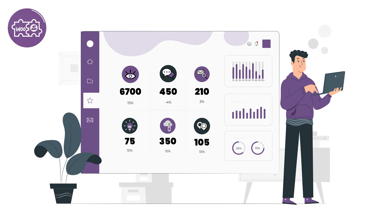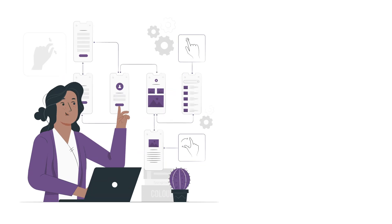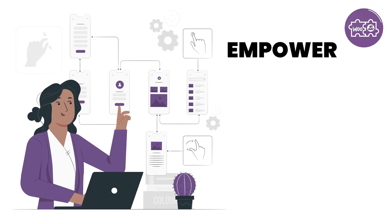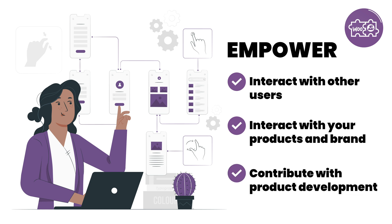The WooBuddy plugin allows you to track the engagement level of your customers with ease and lets you manage your site more efficiently. Empower your customers to become more involved and interact with other users, your products and brand, or even contribute in product development.